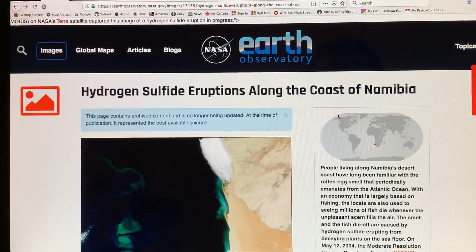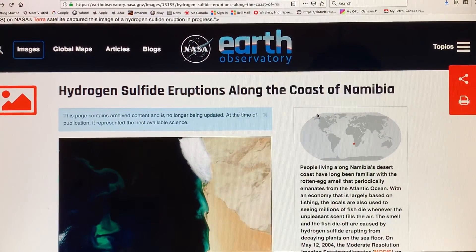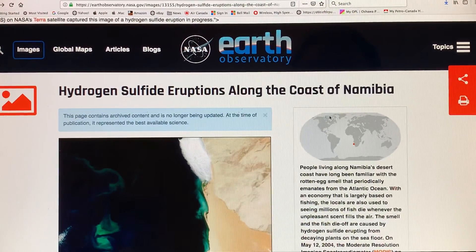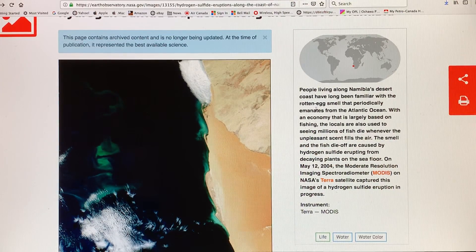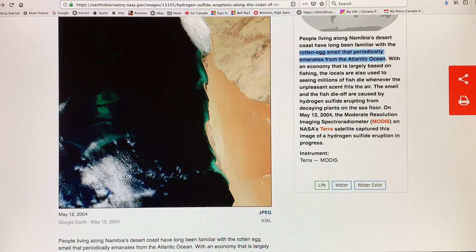You could just Google this title and easily find this article on hydrogen sulfide eruptions along the coast of Namibia. There's Namibia on the African continent, down in the southwest region. People living along this desert coast have long been familiar with the rotten egg smell that periodically emanates from the Atlantic Ocean. Their economy is based on fishing, so often when they get this type of situation with lots of emissions of H2S from the ocean, it kills millions of fish.